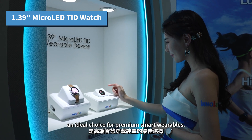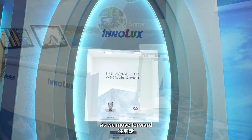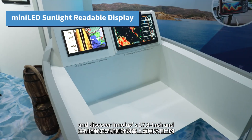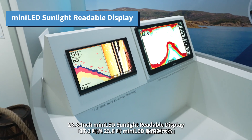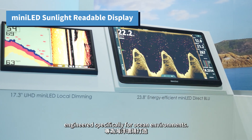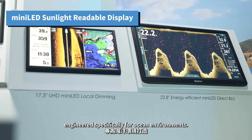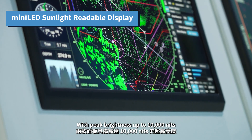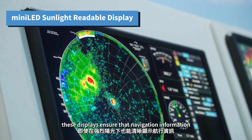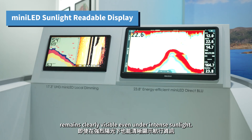An ideal choice for premium smart wearables. As we move forward, we step aboard this life-size ship bow and discover Inelix's 7.3-inch and two 3.8-inch MiniLED sunlight-readable displays, engineered specifically for ocean environments. With peak brightness up to 10,000 nits, these displays ensure that navigation information remains clearly visible even under intense sunlight.